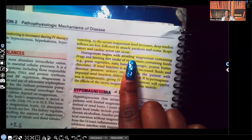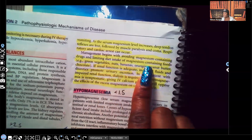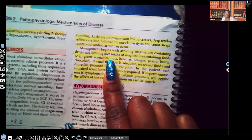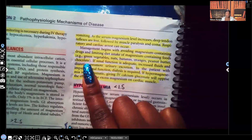Management begins with avoiding magnesium-containing drugs — remember Maalox, milk of magnesia, and laxatives that contain magnesium. You're going to teach a patient to limit their dietary intake of magnesium-containing foods. Make sure you know these examples because they tend to show up on nursing exams as select-all-that-apply questions. Those foods are: green vegetables, nuts, bananas, oranges, peanut butter, and chocolate — they are high in magnesium. So that patient with hypermagnesemia needs to stay away from those types of foods.